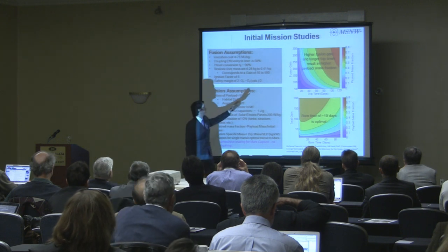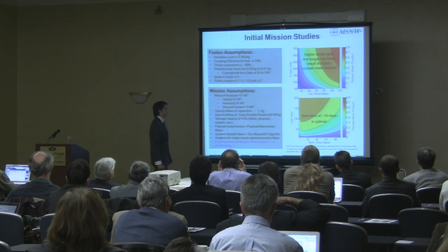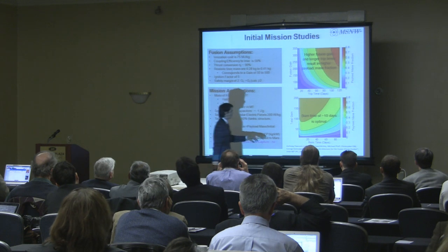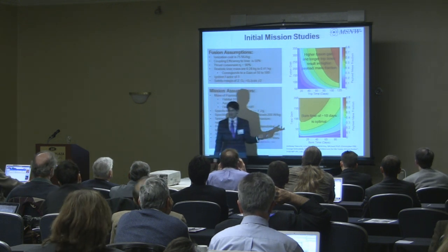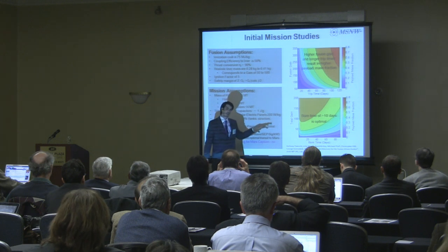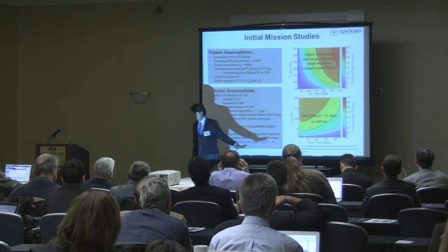The initial study showed, as seen in the upper right plot, fusion gain versus trip time: the longer the trip time, the higher payload mass fractions you can deliver, and the higher the gain. We then looked at a 90-day transfer case with different burn times. A 90-day burn is a continuous burn throughout the entire trajectory, while lower cases involve small impulsive burns. We found there is a burn time optimum of about 10 days for Earth-to-Mars transfer using a fusion-driven rocket. This optimum is due to solar panel scaling: faster burn times require higher power levels, larger solar panels, and increased mass.